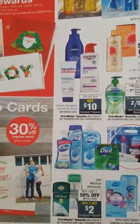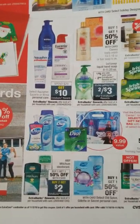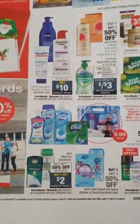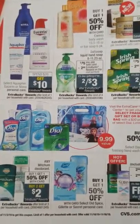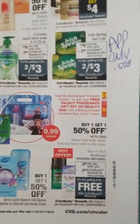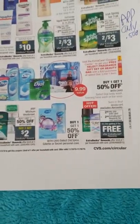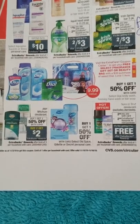Spend $20 get $10 on Eucerin or Nivea — check Eucerin.com and Aquifer.com. The 11/3 RetailMeNot has Eucerin coupons, $5 off two. Check Softsoap.com — buy two for $5 get $3 extra bucks back, limit of four. Irish Spring has an app-only 50-cent coupon with a limit of one. Dial was mentioned in another video but I'm not sure how it will work out.